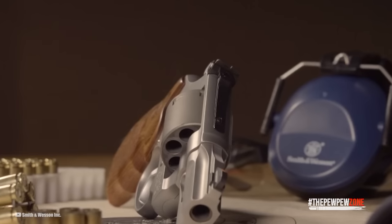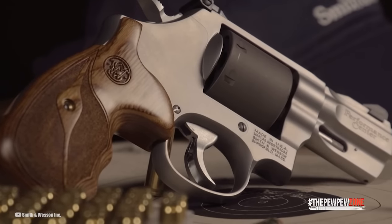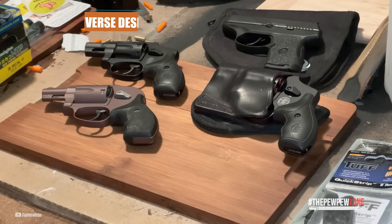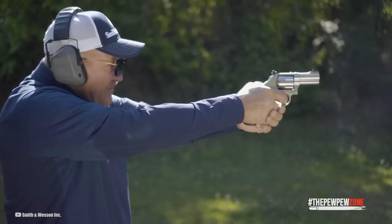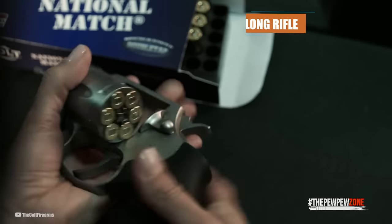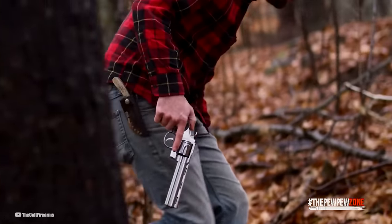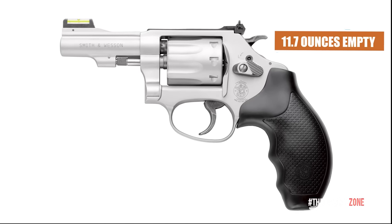Smith & Wesson J-Frame revolvers have been around since 1950. These small revolvers can fire full-power rounds, are easy to use, and are reliable. Available in various calibers and with three diverse hammer designs, it is unsurprising that the Smith & Wesson J-Frame has become the most popular small frame defense revolver today. Now you can have that J-Frame joy in .22LR with the eight-round capacity 317 Kit Gun. Built on an aluminum alloy J-Frame and chambered in .22 Long Rifle, this lightweight revolver is small enough to be carried inside a hunter's or fisherman's kit bag. It is only 7.19 inches long and weighs a mere 11.7 ounces empty.